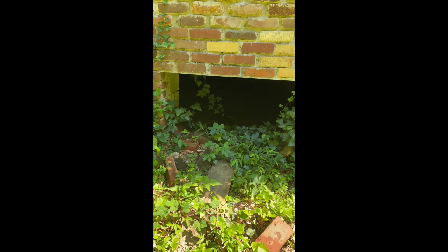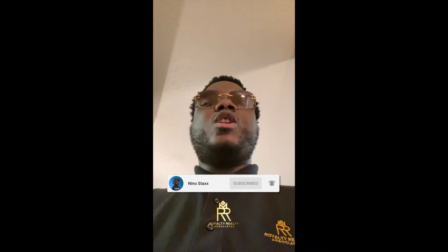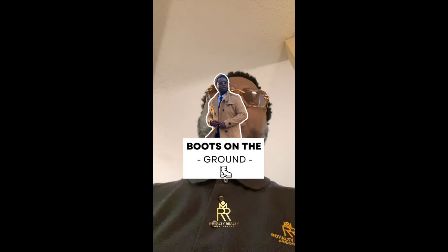Man, what's down here? I know one thing, I ain't going in there. You feel me? What's the deal? It's Royalty Realty Associates. Welcome to episode three of Boots on the Ground.